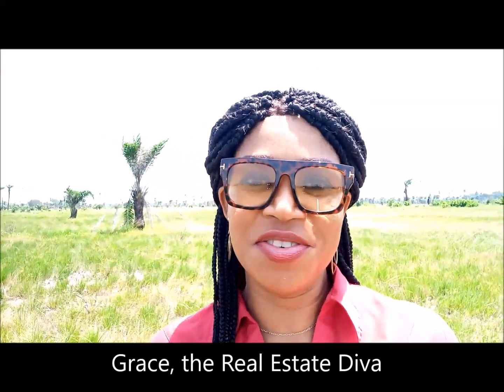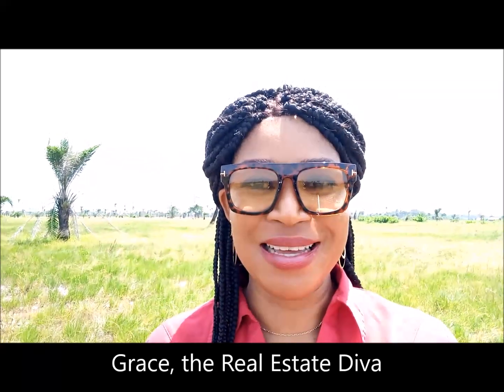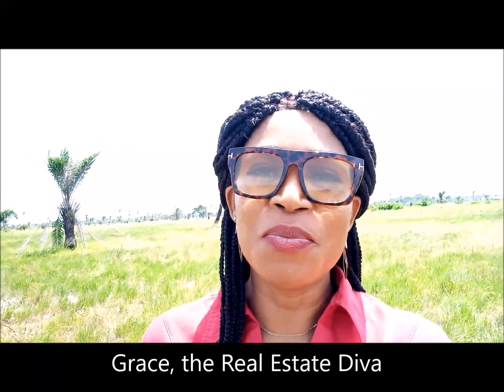Hello, my name is Grace and I'm your diva like no other. I'm sure at some point you must have considered buying landed property in Nigeria. A lot of times there are worries, there are concerns you have to deal with.